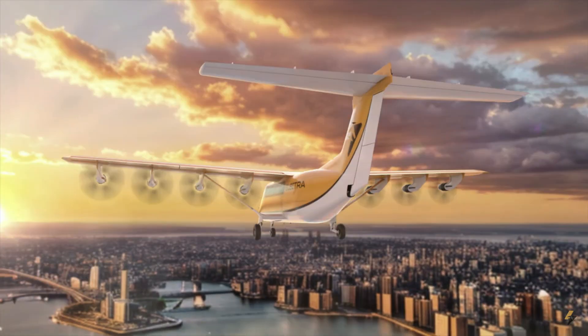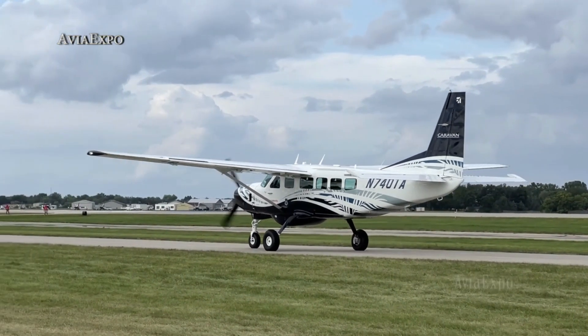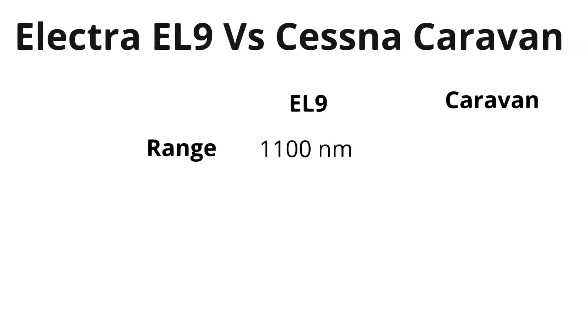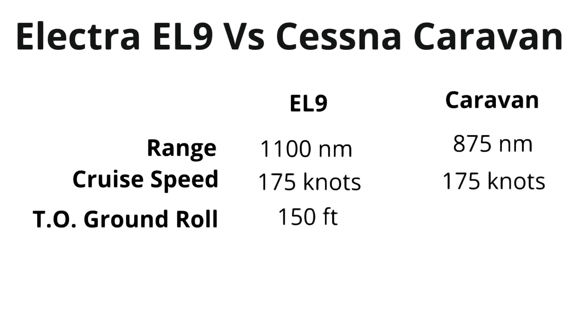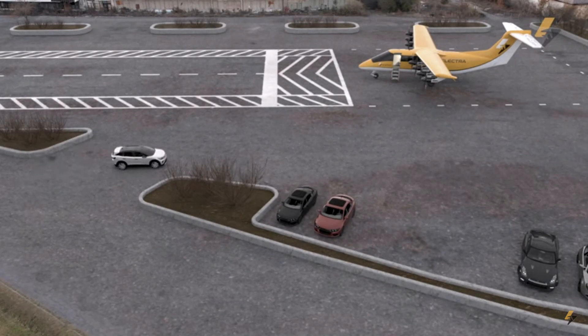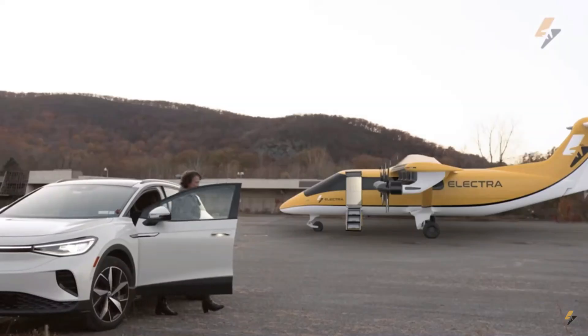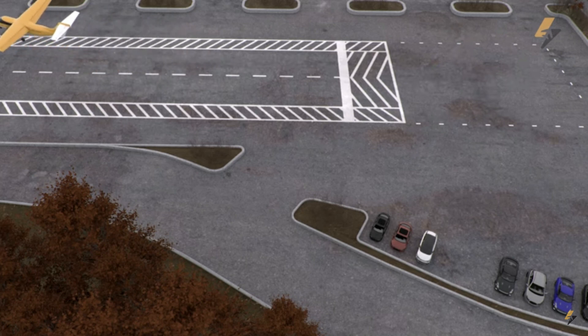It would be interesting to look at the specifications of the EL-9 and compare them to the Cessna Caravan, which has a similar nine-seat capacity. The range of the EL-9 is 21% higher, and the cruise speed for both aircraft is similar. The real difference is noted in the take-off ground roll, with the EL-9 requiring eight times less runway length to take to the skies. The performance specs indicate that the Electra EL-9 looks poised to provide the benefits of both a helicopter in the form of a small landing footprint and a fixed-wing aircraft with its long range.